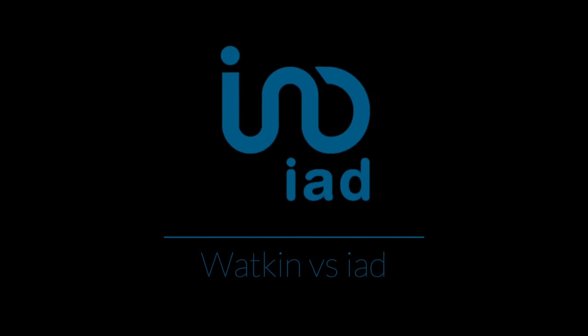Hi, I'm Lee O'Brien and I'm joined here today by Christopher Watkin, who's going to tell us how to set up a self-employed estate agency. You've set up your own self-employed estate agency model with your business partner and recently been taken over by the great guys at IAD. Other self-employed estate agency models are available.